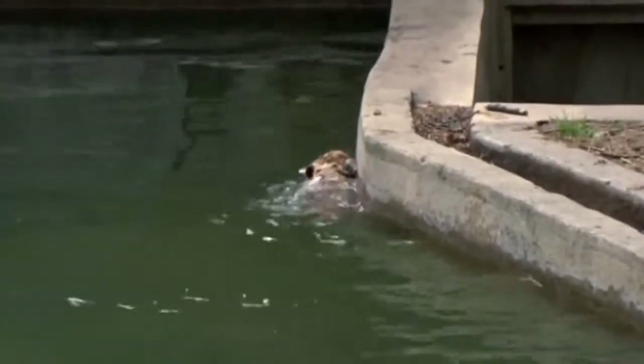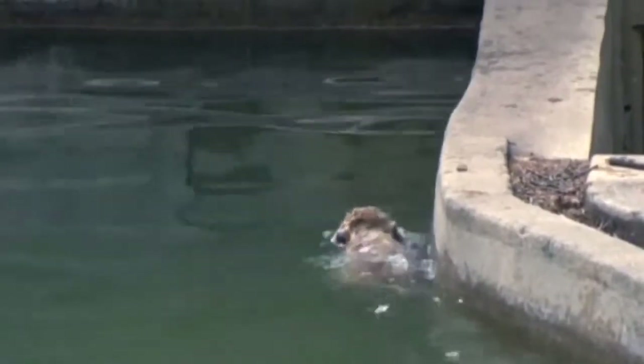The baby lions successfully passed their swim reliability test, which lions and tigers at the zoo must pass to demonstrate their maturity and potential dangers of their outdoor exhibition area.